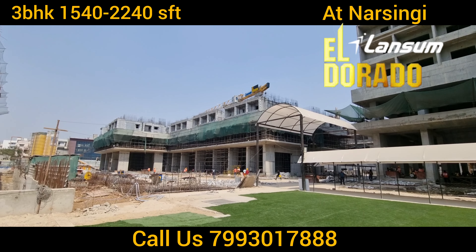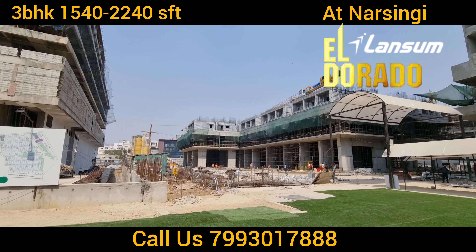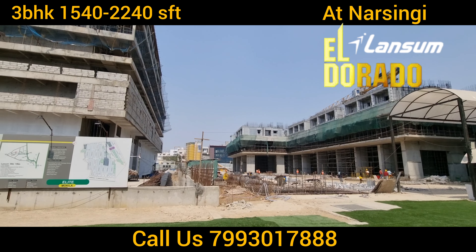There are almost eight guest rooms. You can see the Tower A progress. There is also a DMAT.